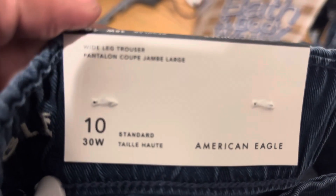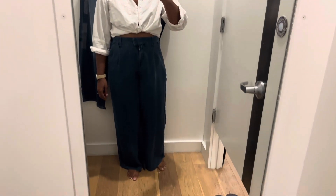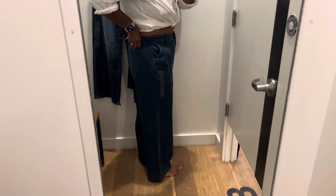These are the wide leg trousers and I tried them in a 10 — I wish they would have had them in a size 8, I know it would have looked better. These are extremely versatile pants that you can dress up or dress down. They're extremely stretchy and the fabric is very soft and comfortable.